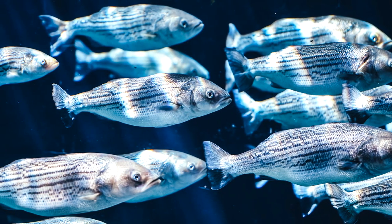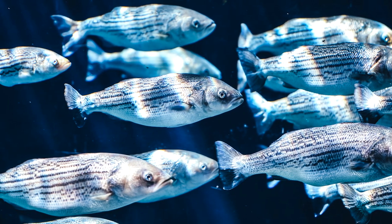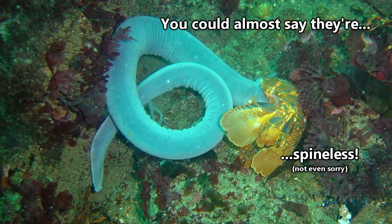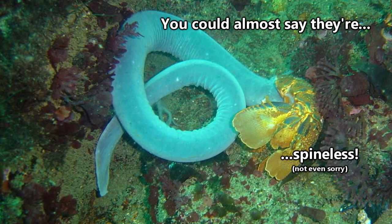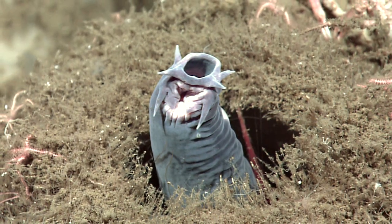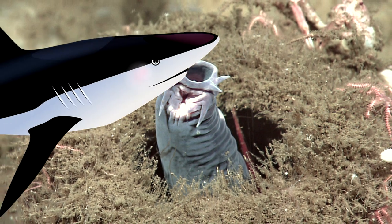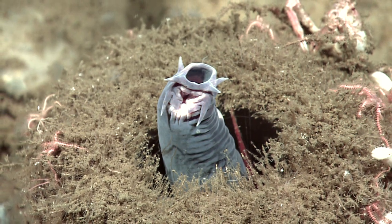They're technically classified as fish, meaning they're also considered vertebrates, but they are completely lacking vertebrae, which is kind of the number one qualifier for vertebrate classification. They do have a partial skull and the foundation of vertebrae, and they have a skeleton made up of cartilage like a shark, but they don't have a jaw.